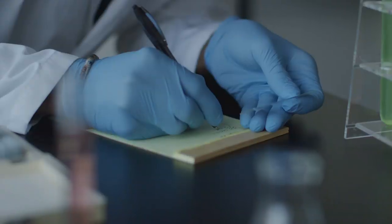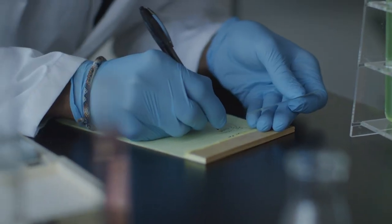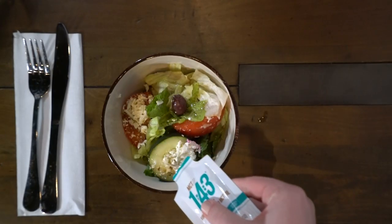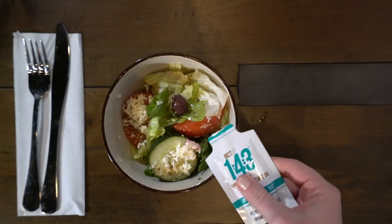Individual fatty acids have different properties, with lauric acid being antimicrobial. People who have been studying the ketogenic diet for years are now recognizing that adding this fat to your diet and subtracting carbohydrates will help you get even further towards that goal.